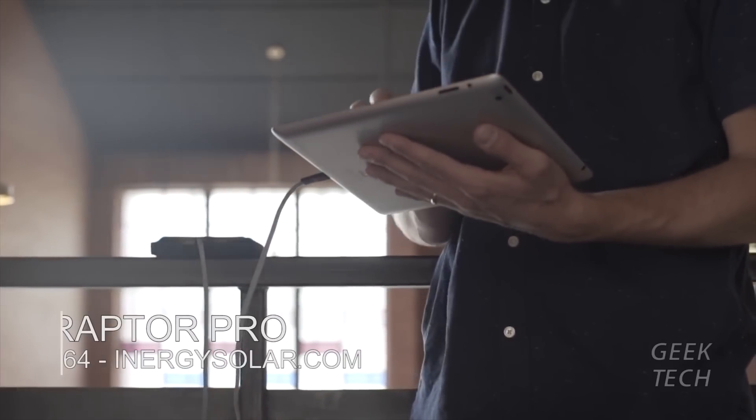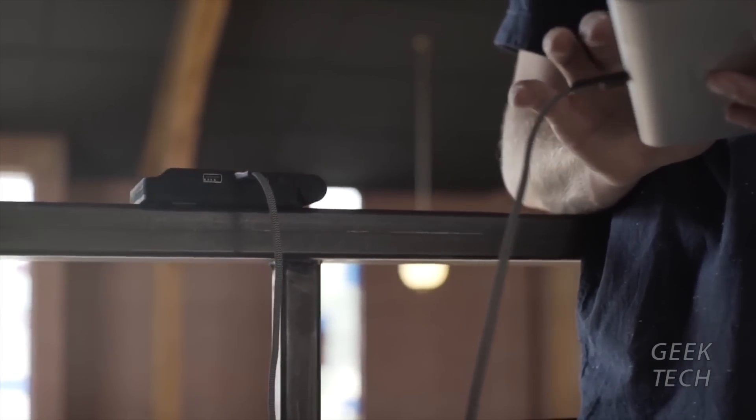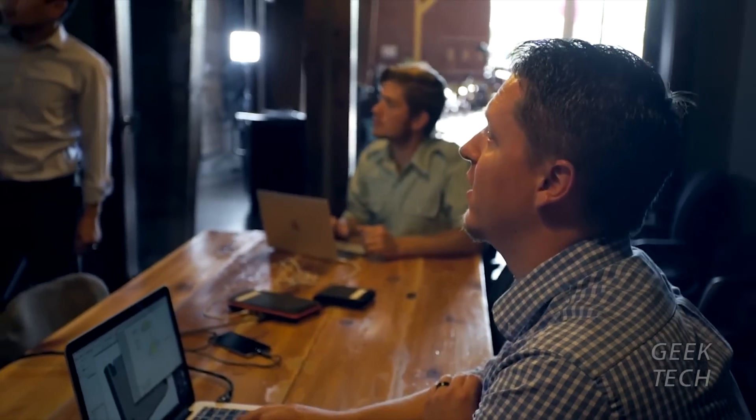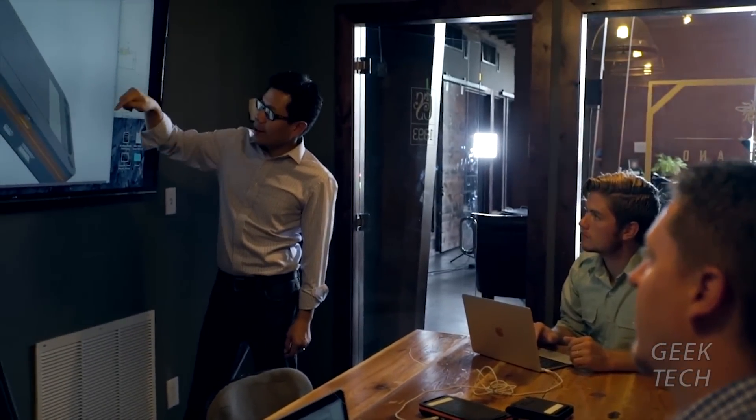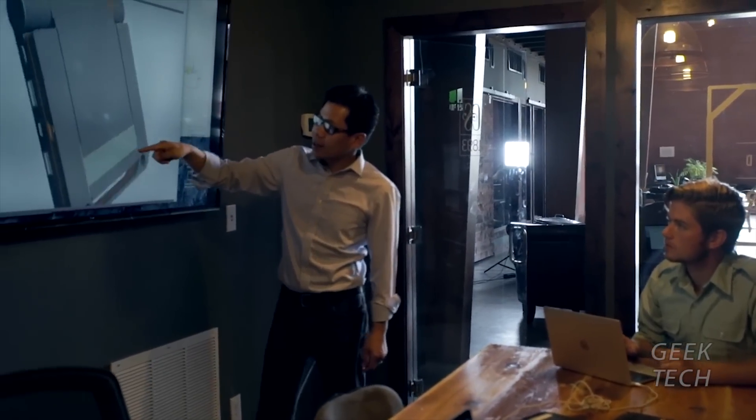The Raptor is the world's first solar-powered USB Quick Charger. It incorporates all the most advanced charging technology available in a durable, waterproof, and lightweight design. The Raptor generates power using the most advanced solar panel technology available today — technology that doesn't require perfectly sunny skies.